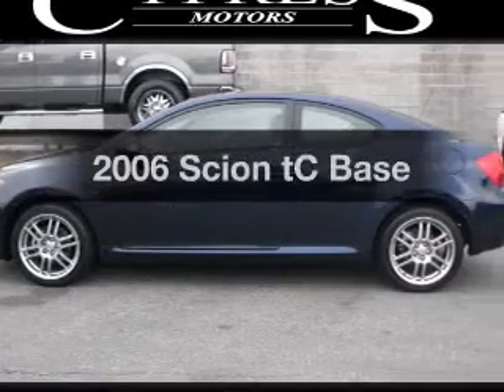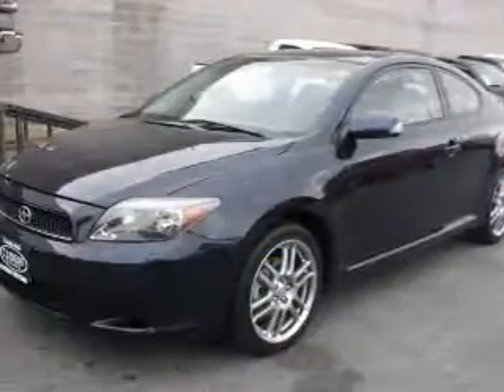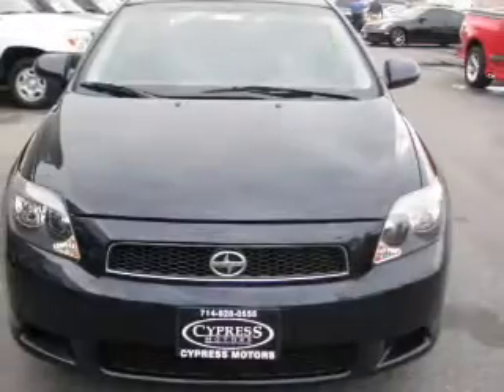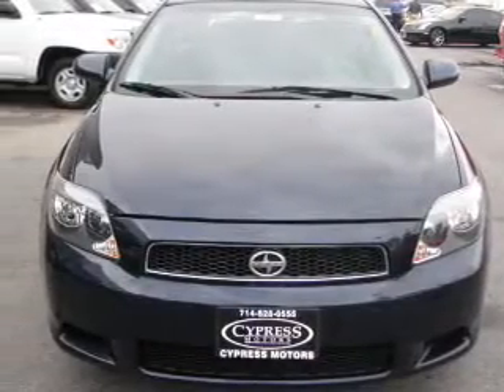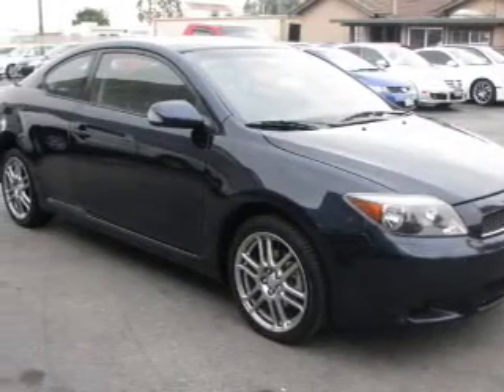Imagine yourself in this 2006 Scion TC. Everything you need under one roof with this great vehicle. With an efficient four-cylinder engine that responds smoothly to its automatic transmission, a premium sound system is just one of the benefits of owning this vehicle.